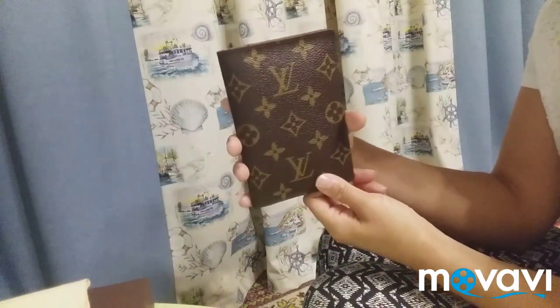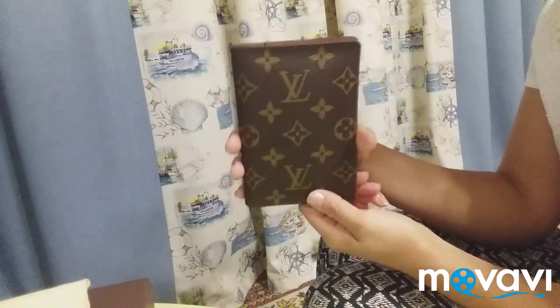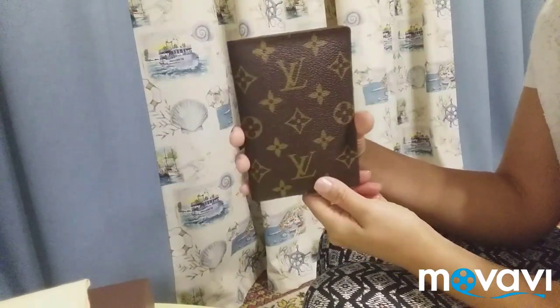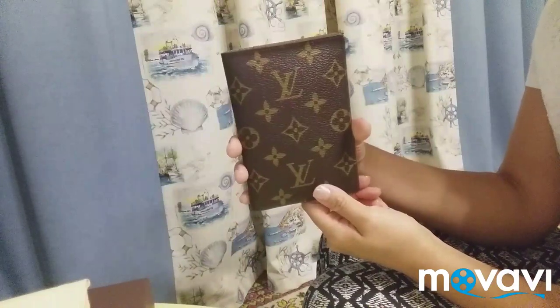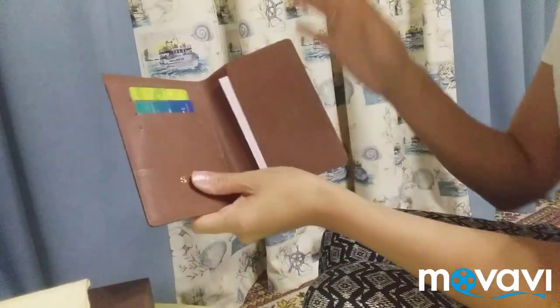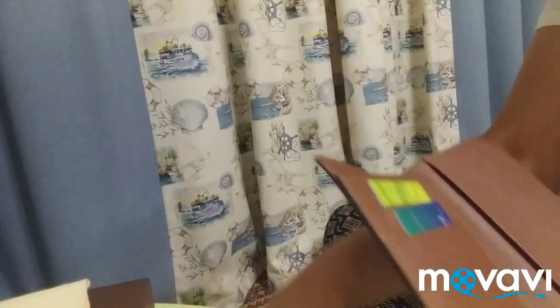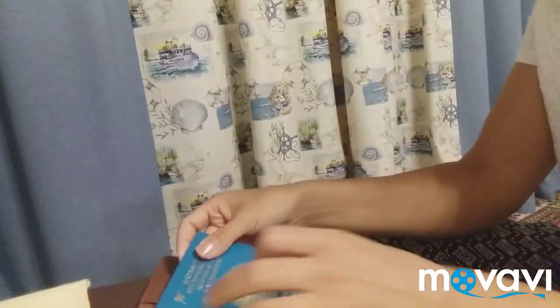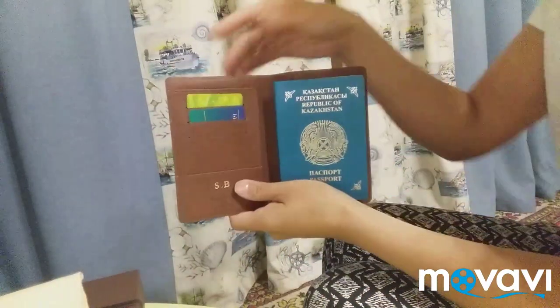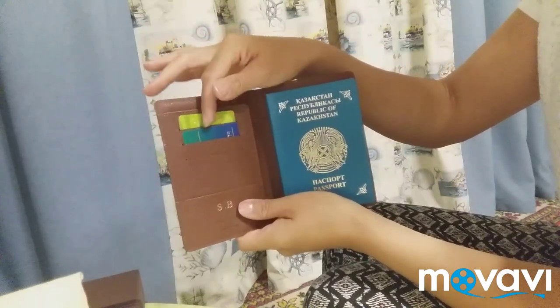This passport cover is very functional. My mom uses it in two ways. The first option is when she's traveling — she uses it as a passport cover and as a documents organizer. On this right side, let's put the passport, and it will look like this. And here in these card slots, let's put, for example, credit and debit cards.